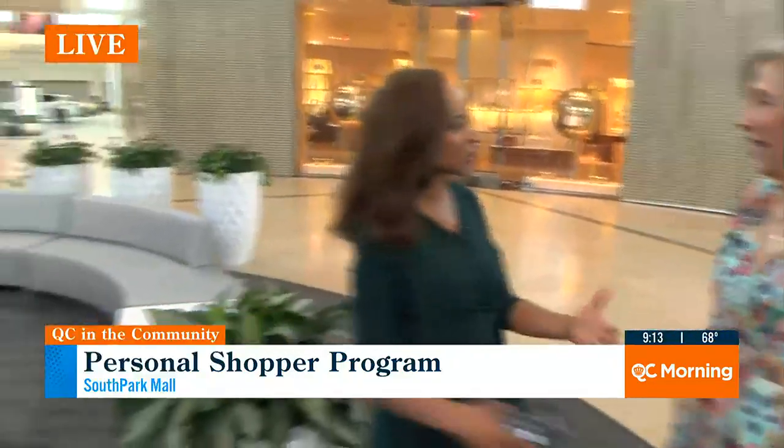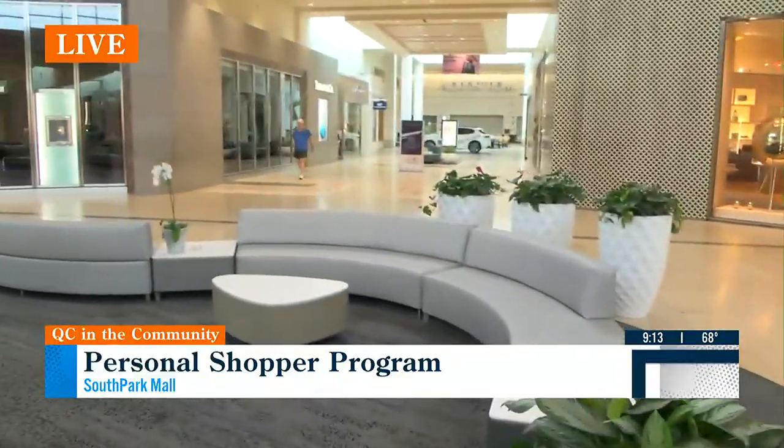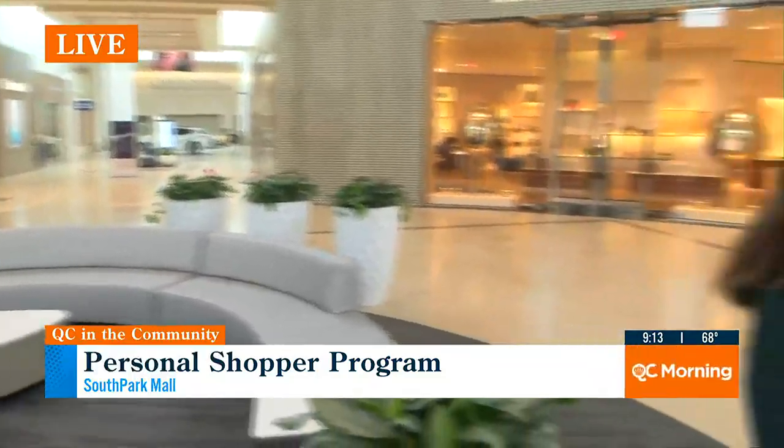I did not realize that this service existed. I didn't either. I've never used a personal shopper, Mary and Kristen, but this is the first time. I'm super excited about it because Suzanne Libfraind is here, personal shopper at South Park Mall. And we're in a really glorious section of the mall — this is the luxury wing. So we're surrounded by Tiffany & Company, Louis Vuitton, Burberry, Gucci.